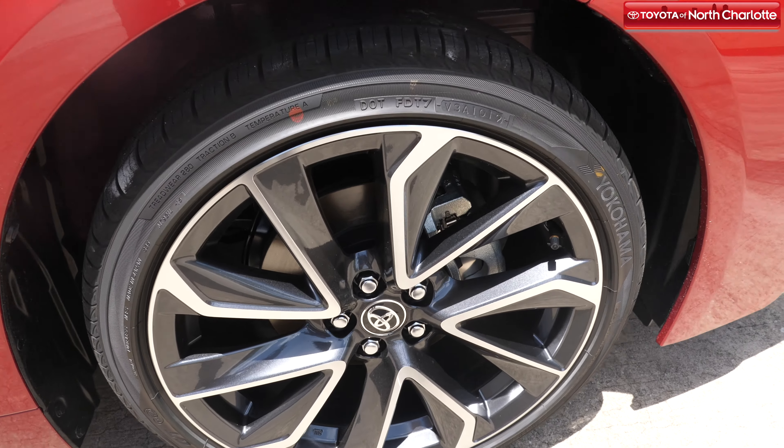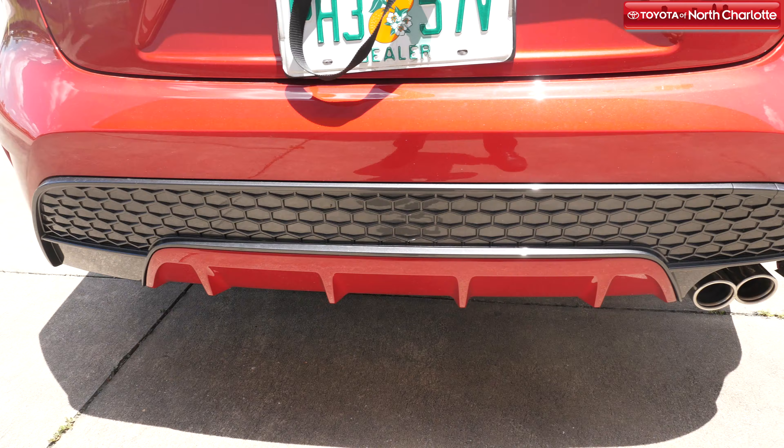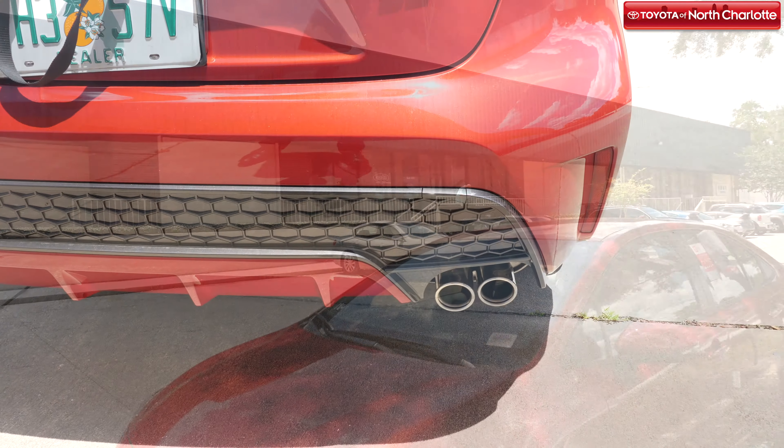Wheel options include 15, 16, and 18-inch alloy wheels, and optional chrome-tipped double pipe exhaust.